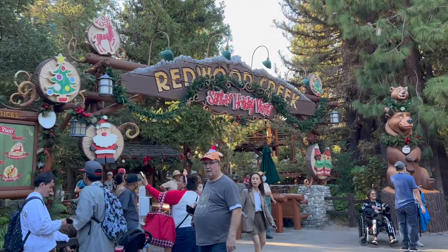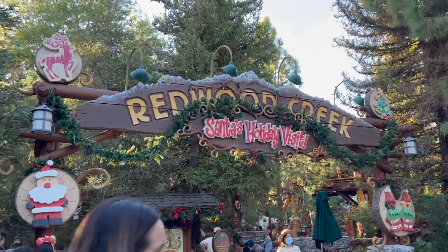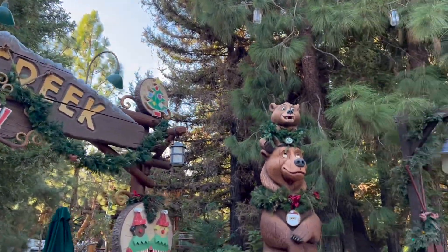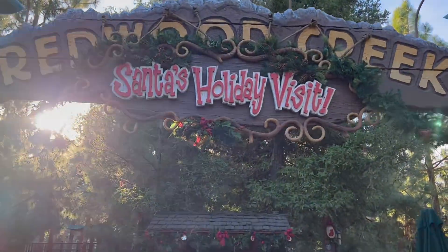Hey everyone! This is the Redwood Creek Santa's holiday visit. Now this is what I call the brother bear area when it's not holiday time. It used to be called Brother Bear, and there is Brother Bear, but it is actually officially Redwood Creek. It is now Santa's holiday visit.